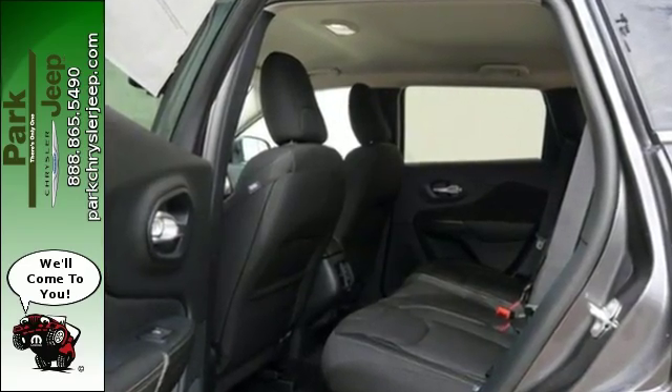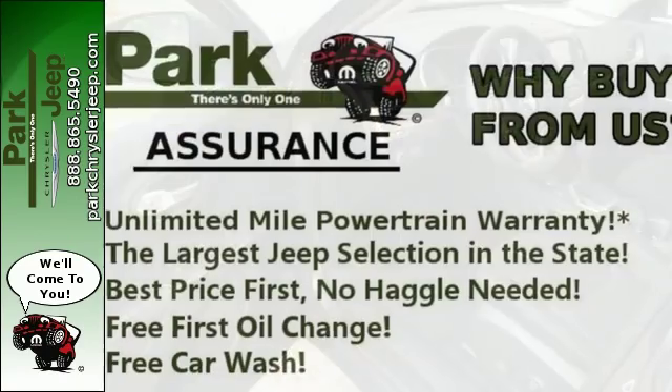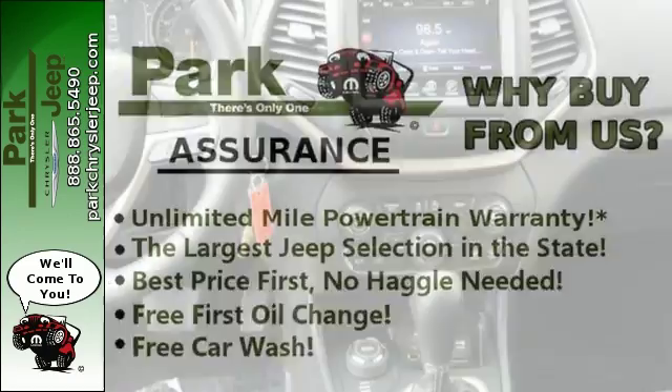Experience performance that's both powerful and refined. With the 2.4-liter engine and 9-speed automatic transmission, the Jeep Cargo Management System makes the most out of your storage space.